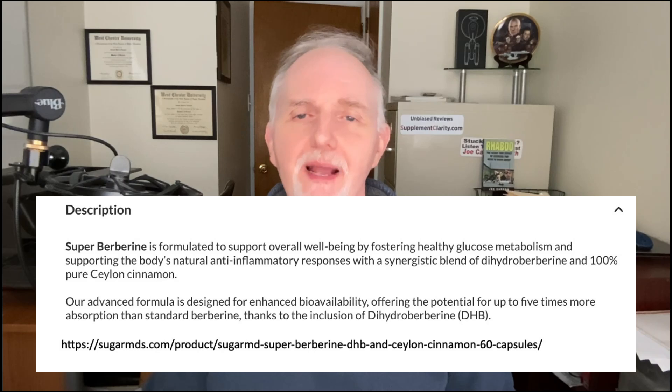The Superberberine Supplement by SugarMD is touted to foster healthy glucose metabolism levels and support the body's natural inflammatory process. Let's take a look at the research ingredients and what you need to know if you're going to try this supplement.